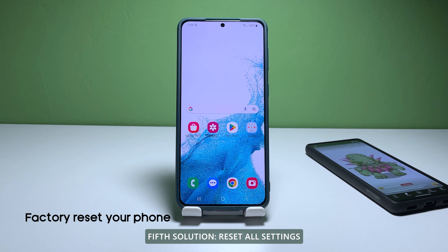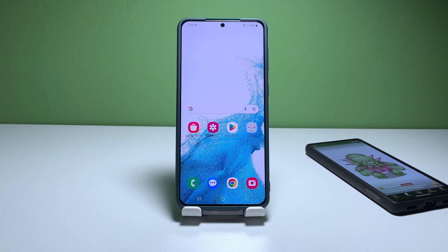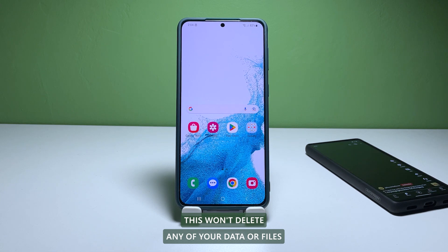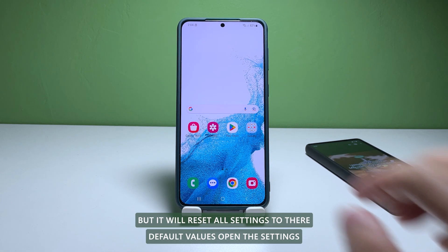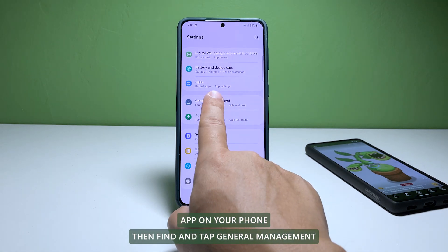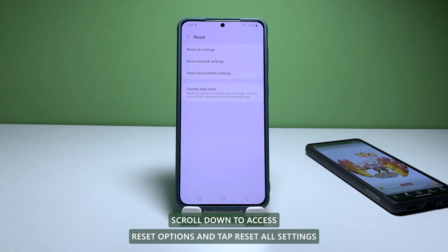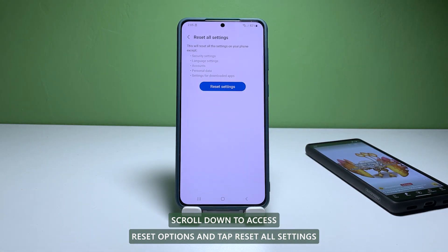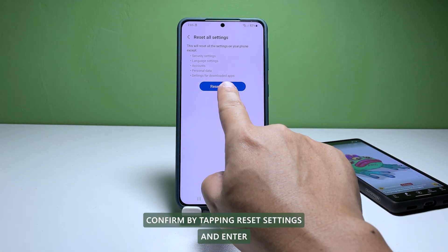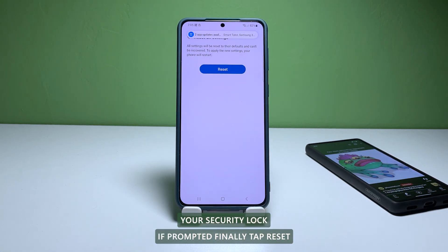Fifth solution: reset all settings. If none of the above steps work, you can try resetting all settings. This won't delete any of your data or files, but it will reset all settings to their default values. Open the Settings app on your phone, then find and tap General Management. Scroll down to access Reset Options and tap Reset All Settings. Confirm by tapping Reset Settings and enter your security lock if prompted. Finally, tap Reset.